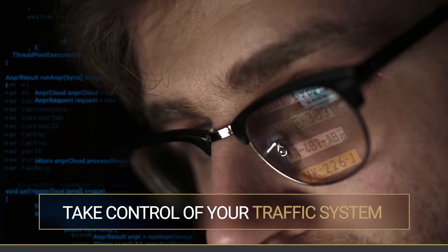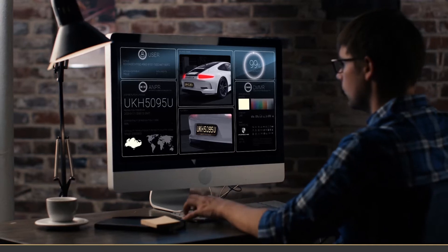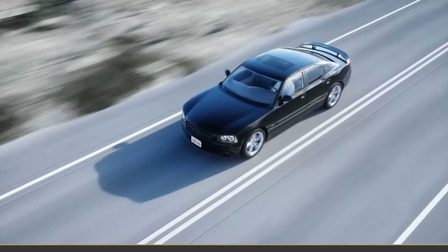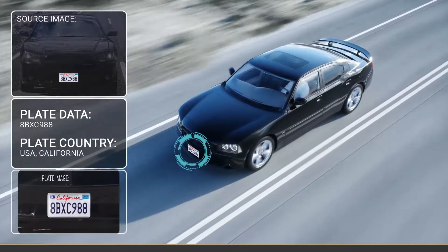Take control of your traffic system. Now's the time to upgrade vehicle identification at your organization. Use our cloud-based service to identify license plates from around the world.